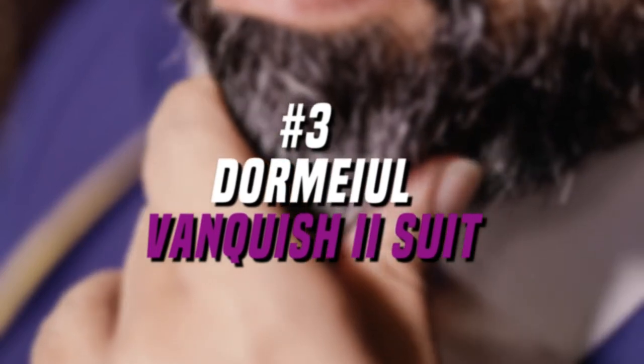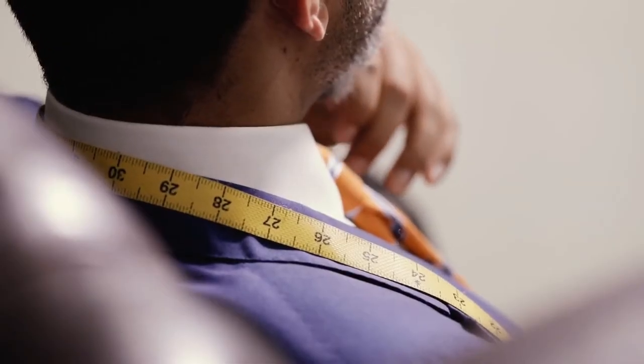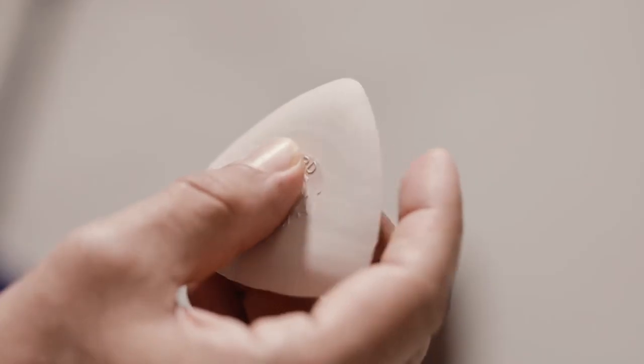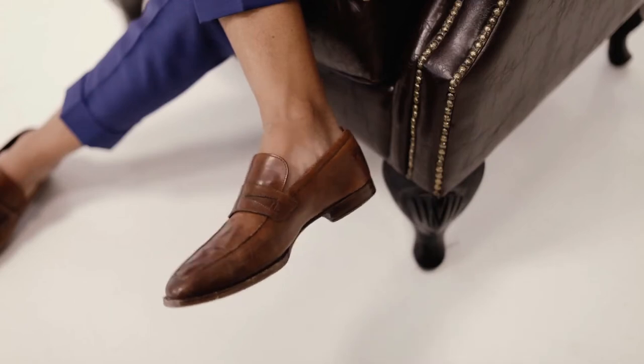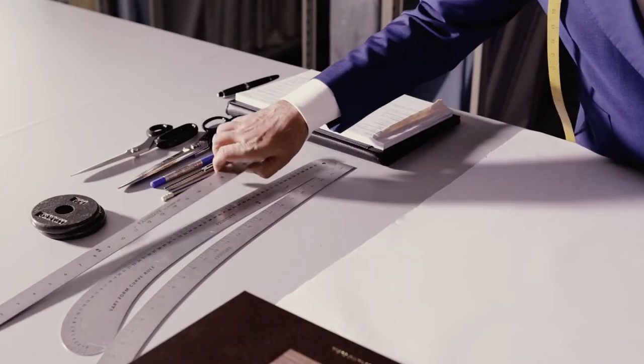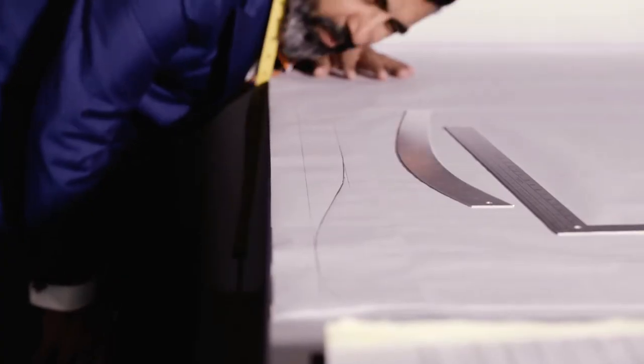Number 3. Dormial Vanquished 2 Suit, $95,319. Although there is not much buzz about it today, the Dormial Group has created a blended fabric very similar to Amosu's listed on top. The Vanquished 2 Suit is blended from 6 fabrics: Royal Quivoc, Ambassador, Dorsilk, Kersey White, and 15.8.